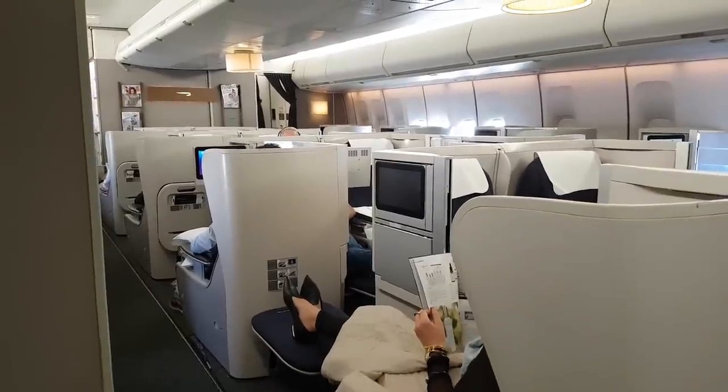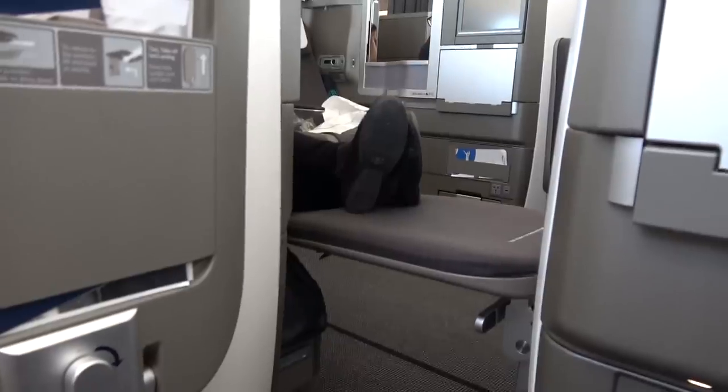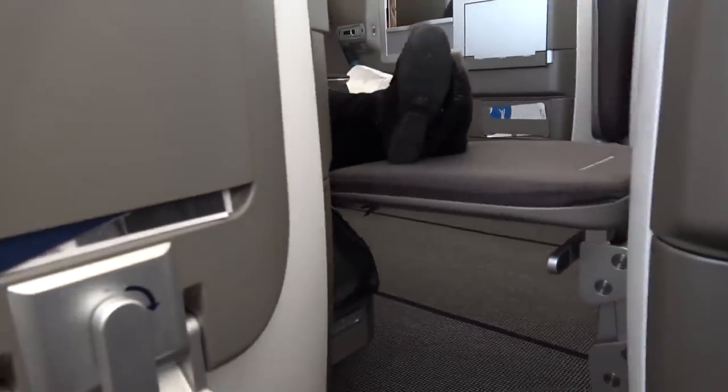To get into the window or middle seat, you walk in front of the person in the next row. When they have their footrest down or bed made up, you step over it. When your own footrest is down or bed is made up, the area you step into is tiny. It took me about ten minutes to make the bed up for this shot — the space was so tight.